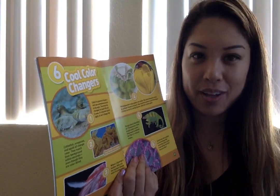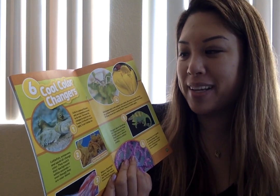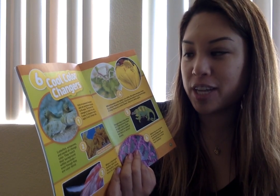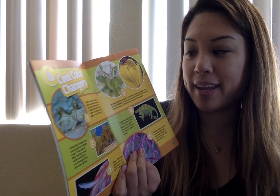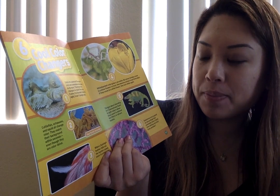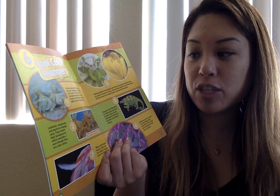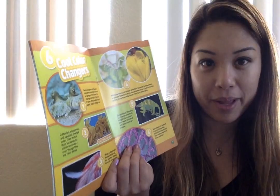Six Cool Color Changers. Number one: cells in a peacock flounder's skin are somehow connected to its eyes. The brown fish changes to match the color it sees. If a flounder loses its sight, it can't change color. Number two: East Pacific red octopus — cuttlefish, octopuses, and squid all change color. They match with their background within seconds, even though they are colorblind. Number three: when a flamingo's feather falls out, the feather slowly loses its pink color.